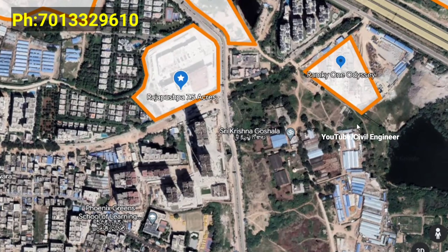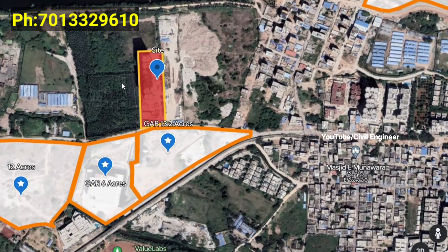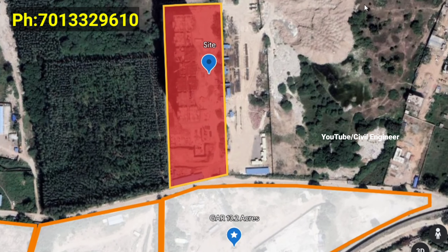We can reach from here easily to Neopolis. We have a land loss share with the best price.